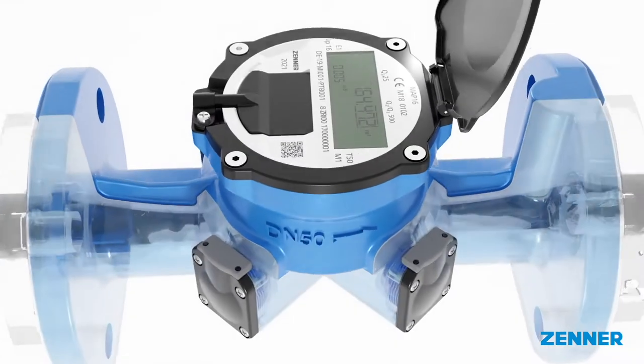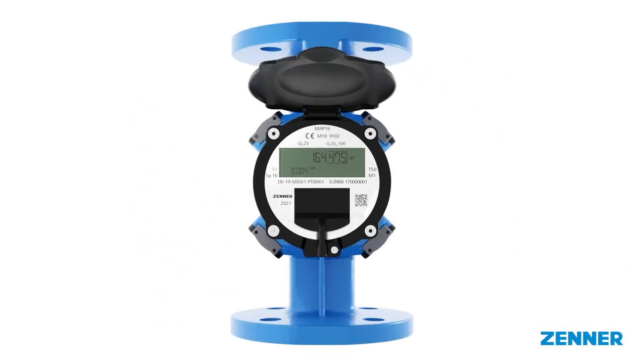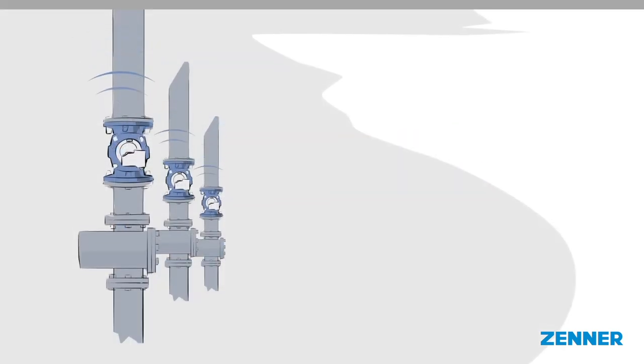Today, digitalization and smart metering place high demands on the meters' communication capability. The IUW from Xena is equipped with an NFC interface, enabling the connection of communication modules for wireless MBUS, OMS or LoRaWAN. This means the meter can also be read at any time from your own smartphone, thanks to its reliable data transmission.